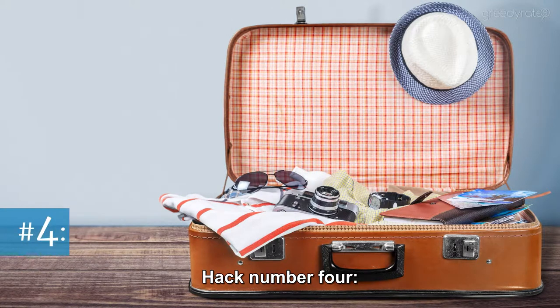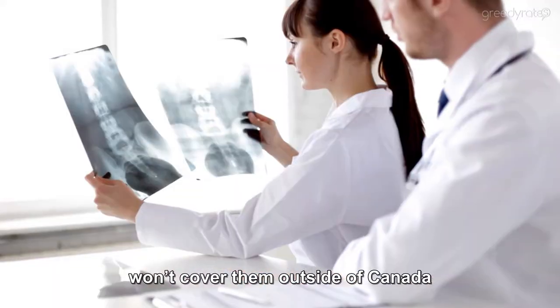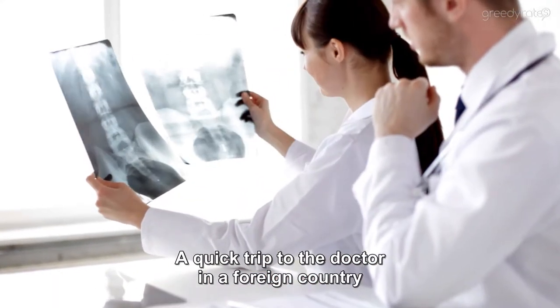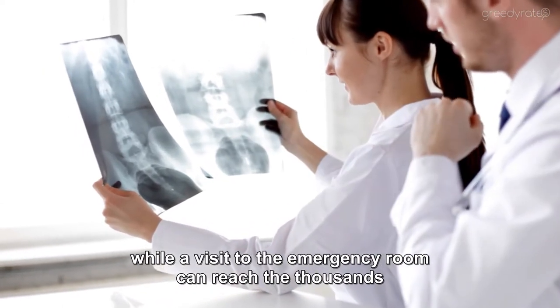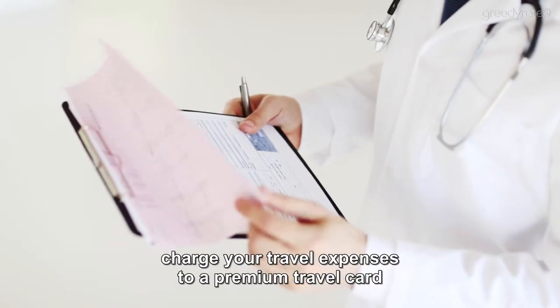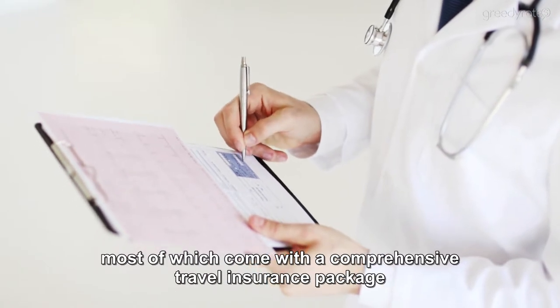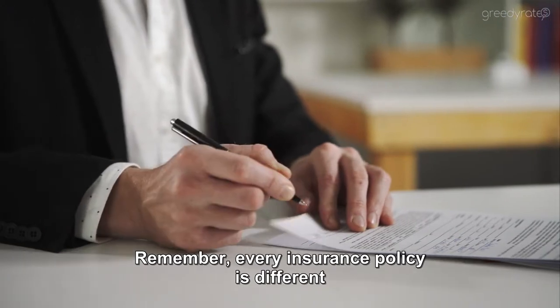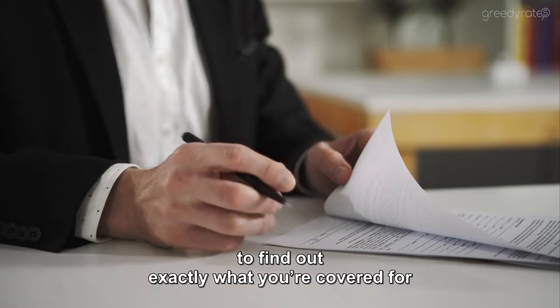Hack number four: get free travel insurance. Accidents happen and your amazing Canadian health insurance won't cover them outside of Canada. A quick trip to the doctor in a foreign country could cost you a few hundred dollars, while a visit to the emergency room can reach the thousands. To ensure you're protected, charge your travel expenses to a premium travel card, most of which come with a comprehensive travel insurance package at no extra cost. Remember, every insurance policy is different, so read the terms and conditions to find out exactly what you're covered for.